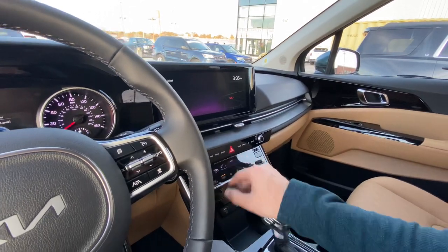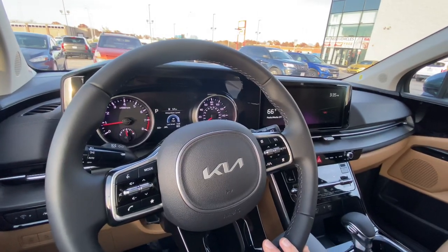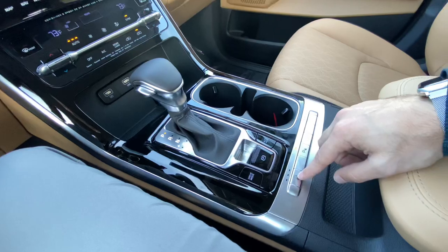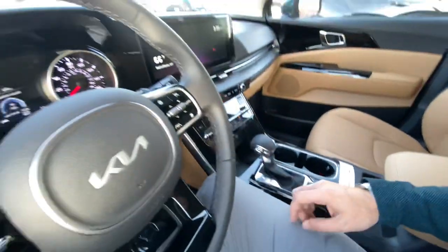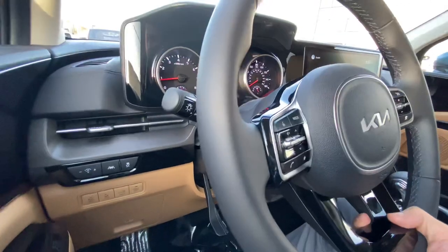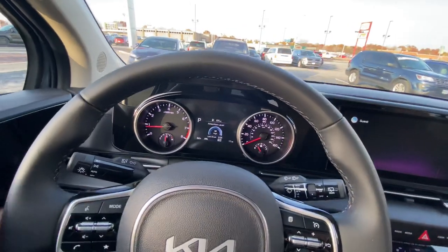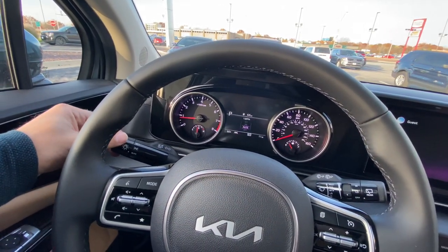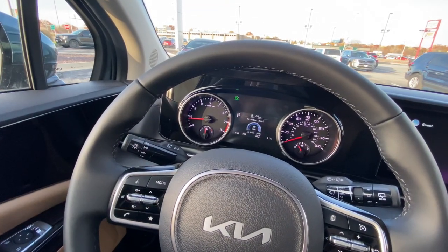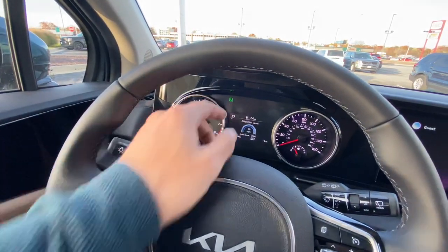We've got a leather-wrapped steering wheel here. It is not heated on this model, but you do get heated seats. You can tilt and telescope and lock it back into place. The vehicle has automatic headlights right here, and it comes with automatic high beams — just flick that forward and it's going to automatically turn those on and off for you.